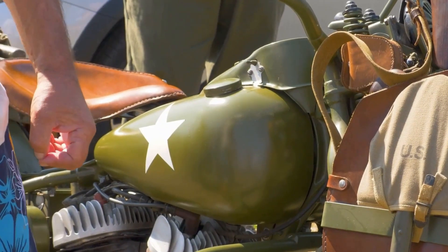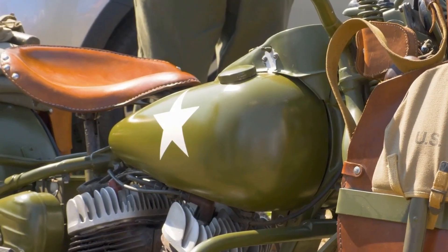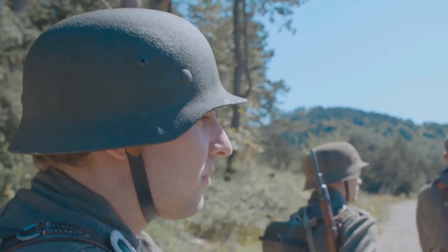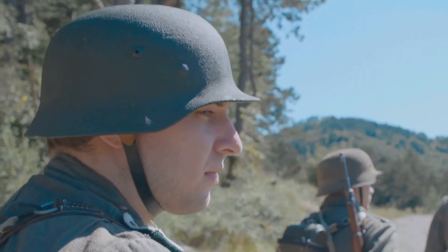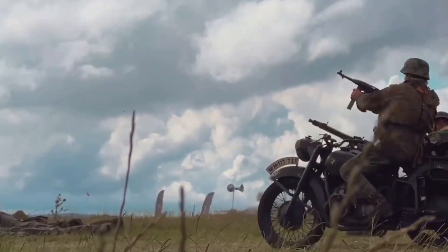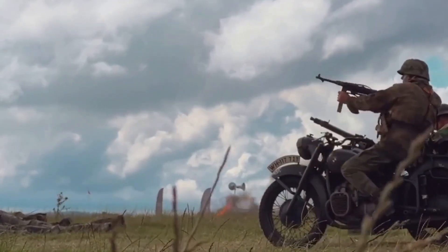BMW R75 — a legacy of two-wheeled warfare. The BMW R75 is a reminder that even amidst technological advancements, the simplicity and effectiveness of a motorcycle can still be a valuable asset on the battlefield. Developed for the German Army during World War II, the BMW R75 is a testament to the enduring appeal of two-wheeled warfare, showing that ingenuity and practicality can be just as effective as brute force.